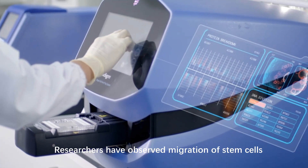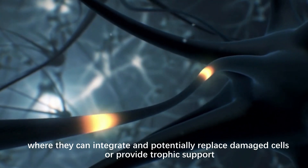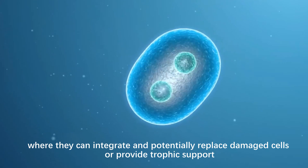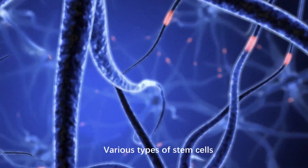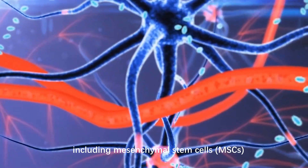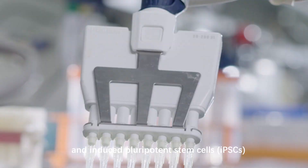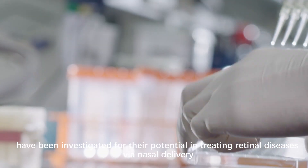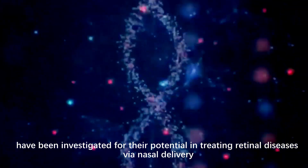Researchers have observed migration of stem cells from the nasal cavity to the retina, where they can integrate and potentially replace damaged cells or provide trophic support. Various types of stem cells, including mesenchymal stem cells, neural stem cells, and induced pluripotent stem cells, have been investigated for their potential in treating retinal diseases via nasal delivery.